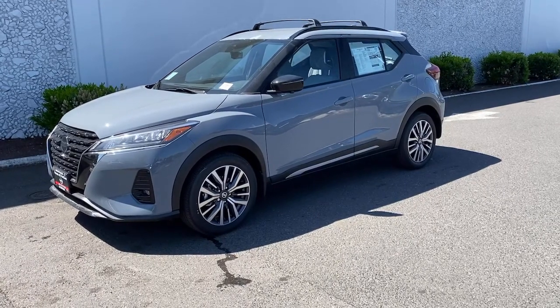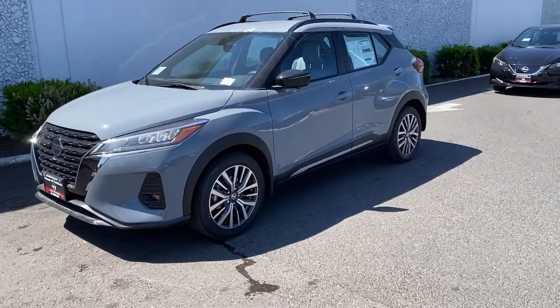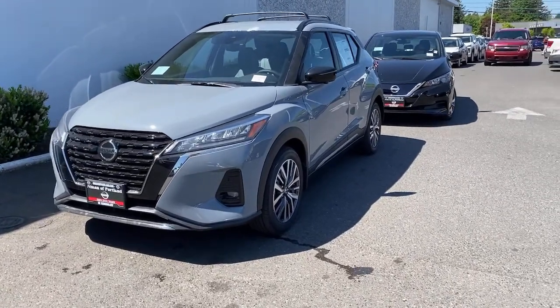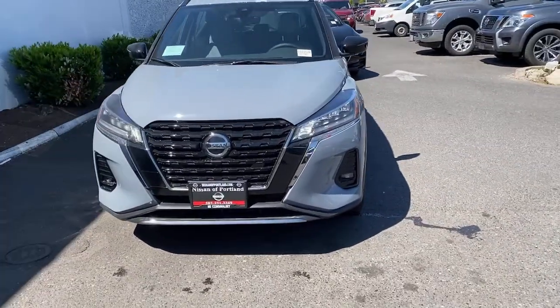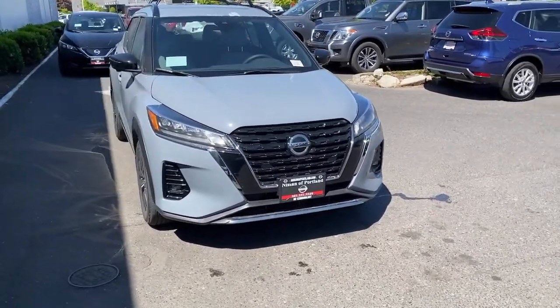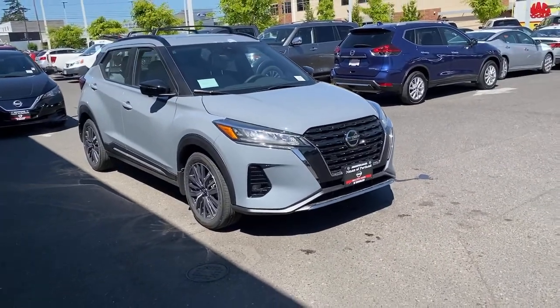Get into the 2021 Nissan Kicks. This Nissan Kicks packs a lot of fun into an efficient, compact package. Enjoy the benefit of its spacious interior, comfortable ride, ample cargo space, and touchscreen infotainment. It's big on safety, too.